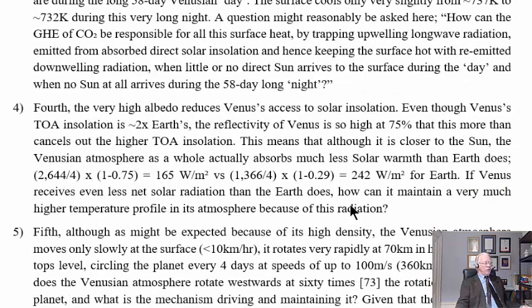Problem four: The very high albedo of about 70%+ reduces Venus's access to solar insolation. Even though Venus's top-of-atmosphere insolation is nearly two times Earth's, the reflectivity at 0.75 more than cancels that out. This means the Venusian atmosphere as a whole actually absorbs much less solar warmth than Earth does — the Venusian atmosphere absorbs only 165 W/m² versus Earth's 242 W/m². If Venus receives even less net solar radiation than Earth, how can it maintain a much higher temperature profile?